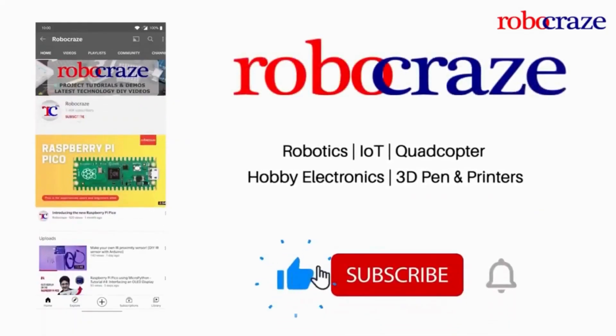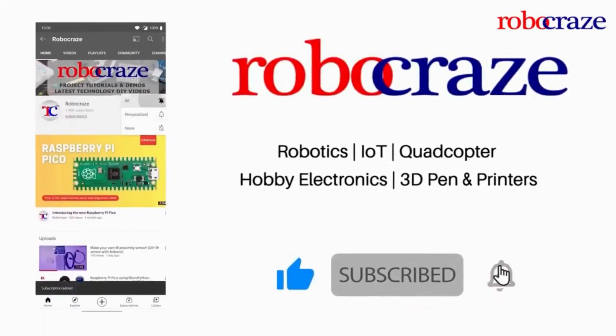Do not miss any of our cool videos — subscribe to our channel for the latest updates and click on the bell icon now.